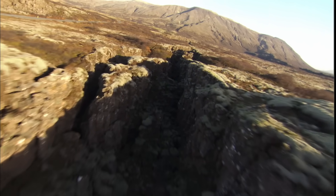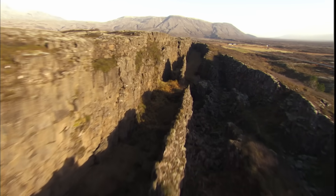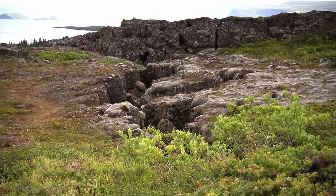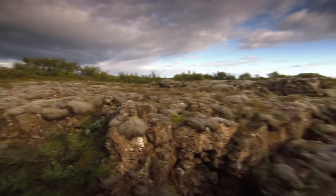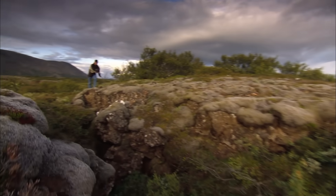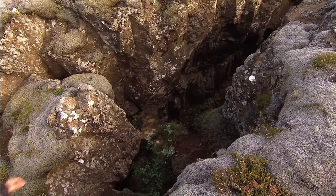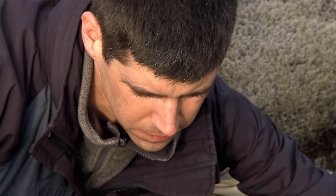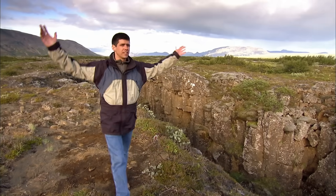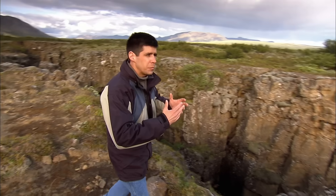This broad inland valley runs through the center of Iceland. Giant cracks scar the valley floor, leaving this unusual landscape behind. Geologist Mike Pollan believes they're a major clue in the mystery of Iceland's formation. There's evidence for volcanic activity all around — this valley is covered in lava, and the plain is being ripped apart.